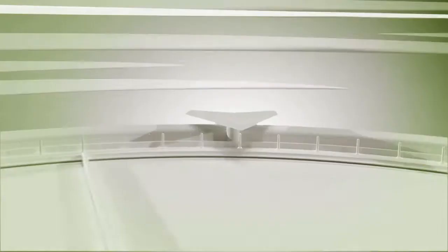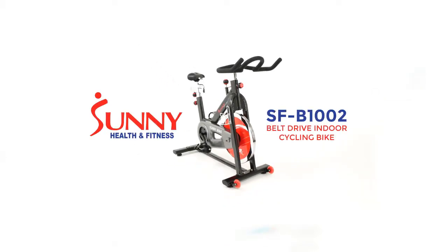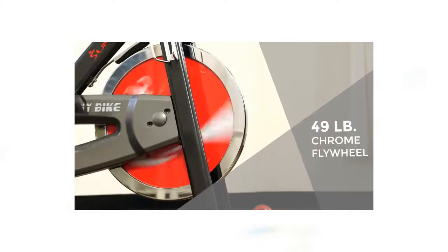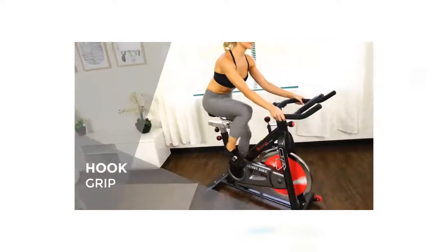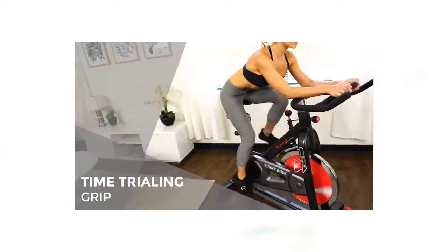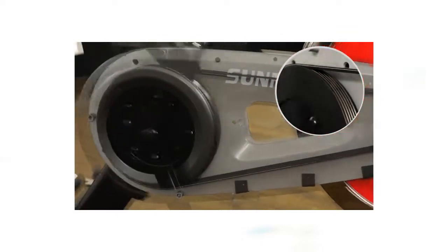Number two: the Sunny Health and Fitness SFB-1002 Belt Drive Indoor Cycling Bike. Get on and go — the heavy-duty steel frame construction is strong and durable. The 49-pound solid chrome flywheel will spin longer and increase stability. The handlebars can accommodate different hand positions related to cycling movements. The belt drive mechanism is virtually silent and smooth.